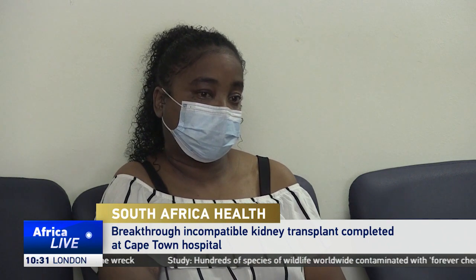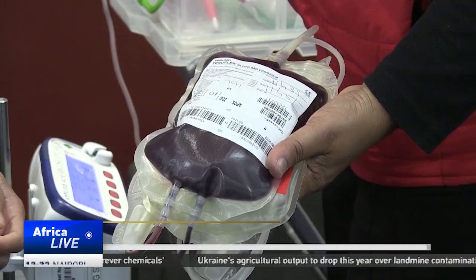The procedure was conducted on 35-year-old Siobhan Mayer, who was suffering from kidney failure and had been undergoing dialysis for the last 10 years. Doctors used a glycosorb ABO medical filter, which eliminates antibodies that trigger the rejection of donated organs transplanted in patients.